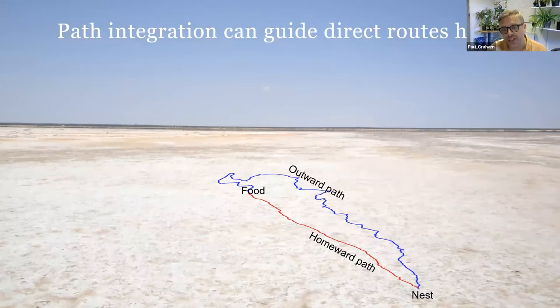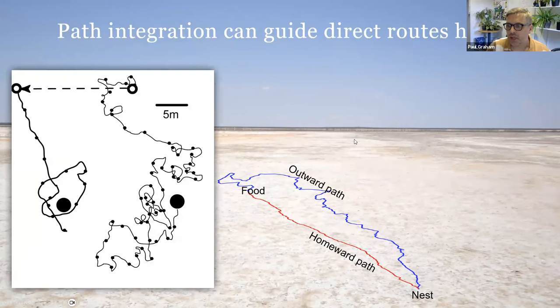When an ant has found food, it wants to return to the nest as rapidly as possible, ideally in a straight line, using a mechanism called path integration — also known as dead reckoning, used by mariners before modern navigation technology. Path integration requires tracking the distance and direction of each route segment; trigonometry then gives a permanent estimate of the direct path back to the starting point. If you have distance, direction, and trigonometry, path integration lets you explore novel areas never previously visited.